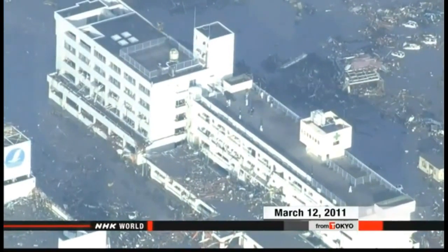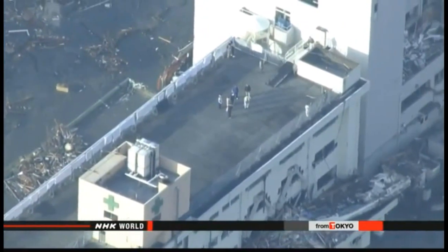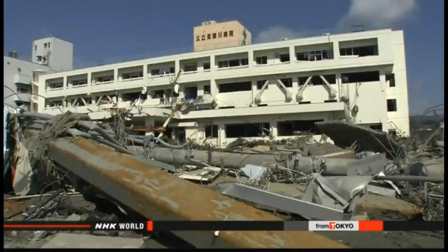A tsunami more than 15 meters high flooded the old hospital up to the fourth floor. Seventy-four patients and staff were killed, and the disaster left the area with no medical services.